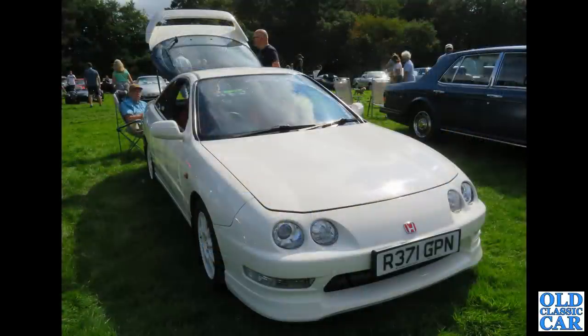And a classic Japanese car: R-reg again, 1997 or 1998 — this is a Honda Integra, if I remember correctly a Type R, the sporty one.